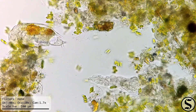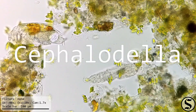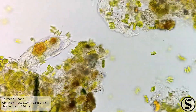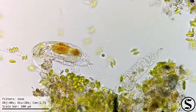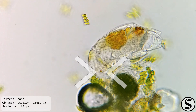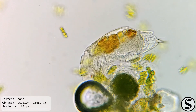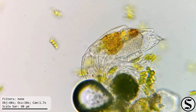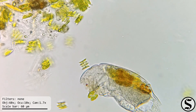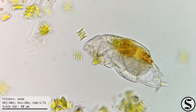I believe the one on the right might be a male of the one on the left. I believe these to be of the genus Cephalodella, which like I said, we've seen before in the sample from the river tributary. You can see its eye spot right there. These are voracious eaters — I saw them eating everything they could get their mouth parts on, including some algae. Here's another piece of algae; you can see it just pulled the chloroplast right out of there.